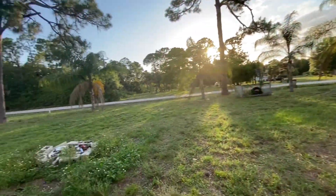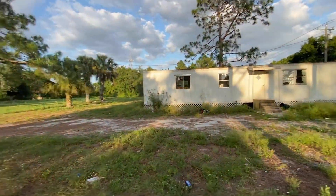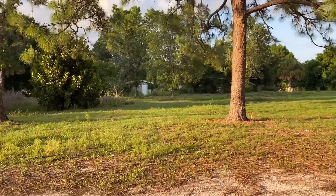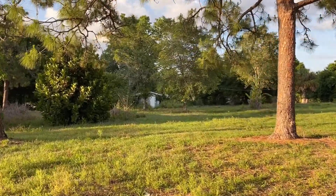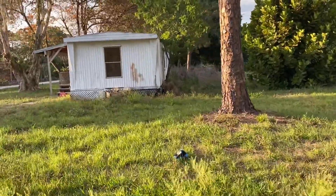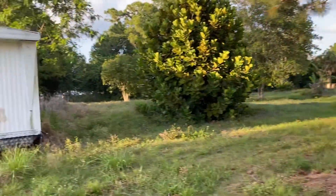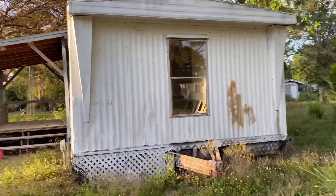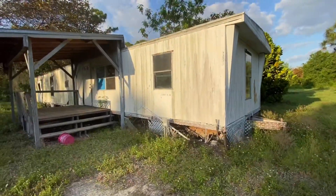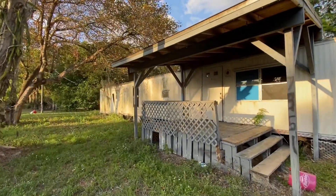Nice quiet street. Now let's look at the other unit here. As you can see, this one is in pretty rough shape. I mean, you could fix it, but depending on your budget, I would just get a used manufactured home that's newer so you could get more in rent.